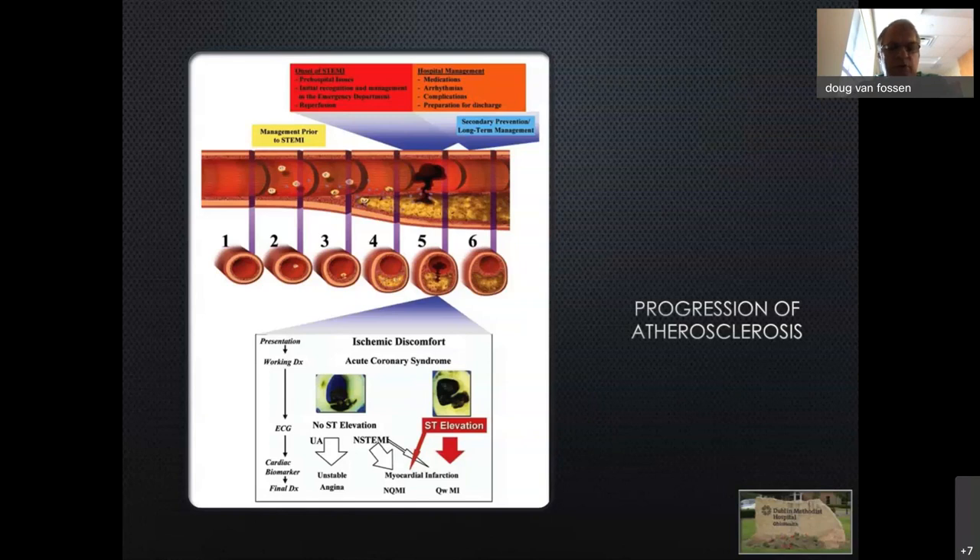Once we get beyond 12 hours, in the absence of ongoing hemodynamic disturbances, electrical or rhythmic disturbances, or ongoing significant chest pain, it's actually detrimental to reopen the vessel. At that phase, reperfusing an already infarcted distribution of myocardium turns it into liquefaction and increases the risk of rupture and disruption of different elements of the myocardial substrate.